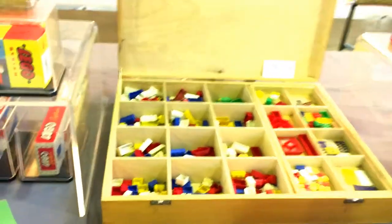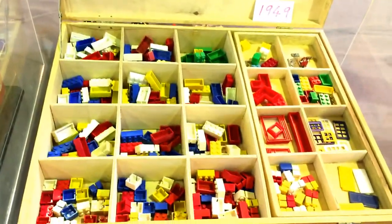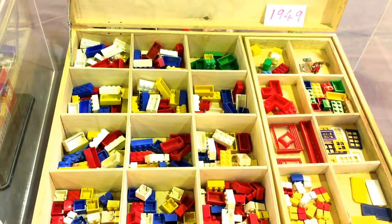And then we've got a whole bunch of plastic stuff back here — that's the automatic binding bricks.